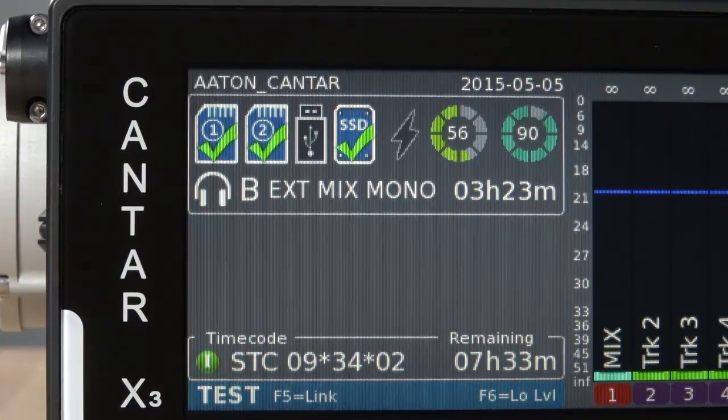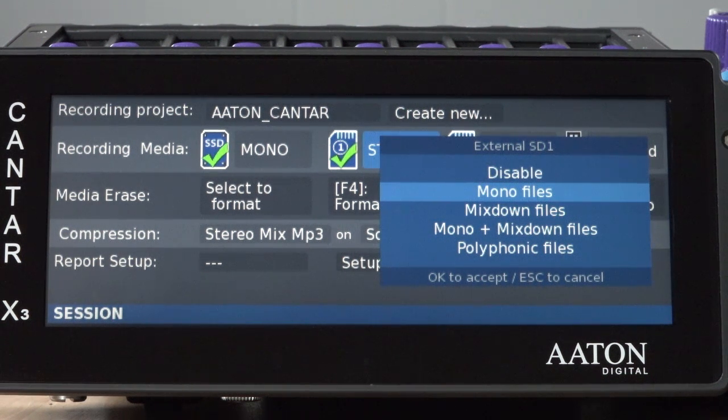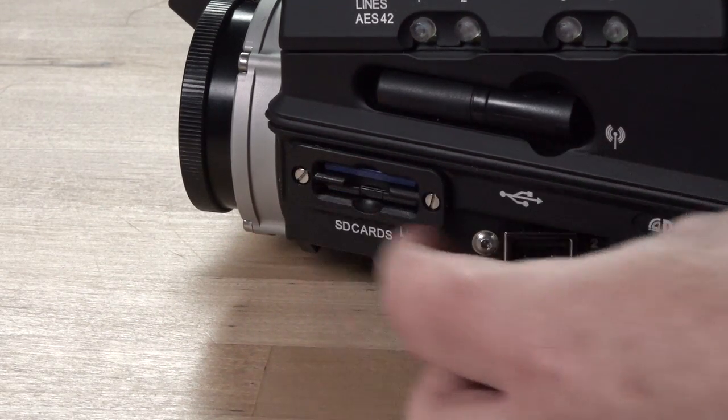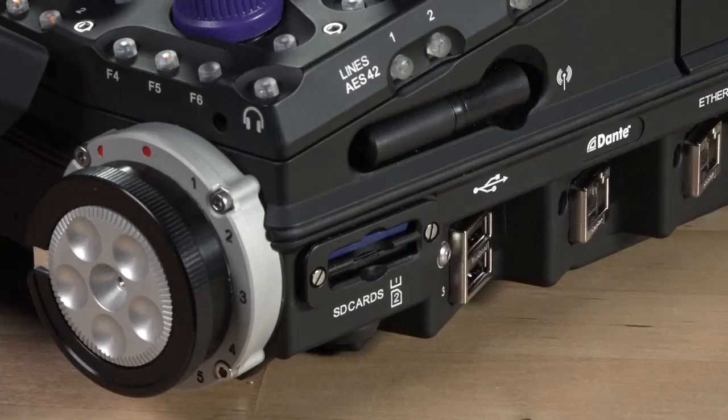The X3 can record up to four media simultaneously, with individual options for each media in regards to file type or track count. The X3 comes fitted with an internal 256GB SSD as the main drive, and also supports real-time recording to dual SD cards and USB connected media, even supporting common thumb drives.